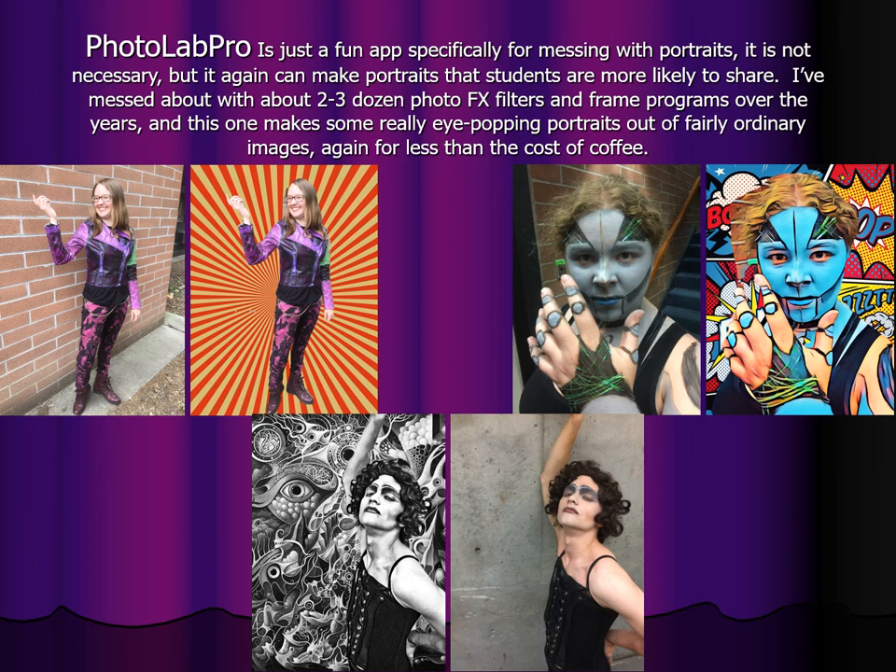Photo Lab Pro is just a fun app. Specifically for messing with portraits it is not necessary, but it can make portraits that students are more likely to share. I've messed about with two to three dozen photo FX filters and frame programs over the years — it's something I do compulsively. This one makes some really eye-popping portraits out of fairly ordinary images for less than the cost of coffee. It's addictive and a lot of fun — you take fairly ordinary portraits and run them through various filters and they turn into stuff people can't resist sharing on social media.